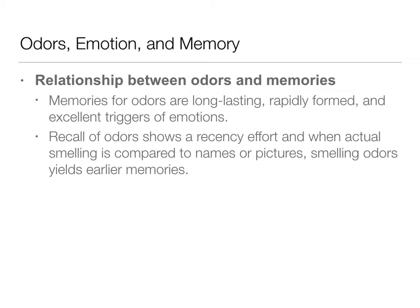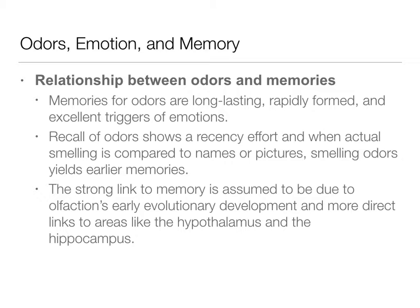We can recall recent odors very well, but we can also recall our very earliest memories very well. There's a strong link between olfaction and memory, and this is due to that early evolutionary history and those direct links to the hypothalamus and the hippocampus. We're going straight to these memory and emotion sources without going through the thalamus, and researchers really think this strong link with memory and emotion is due to these more direct signals.